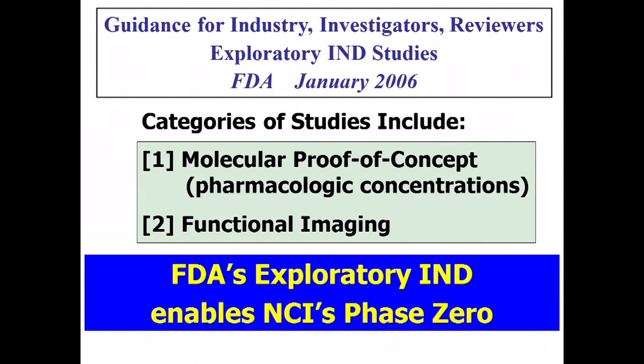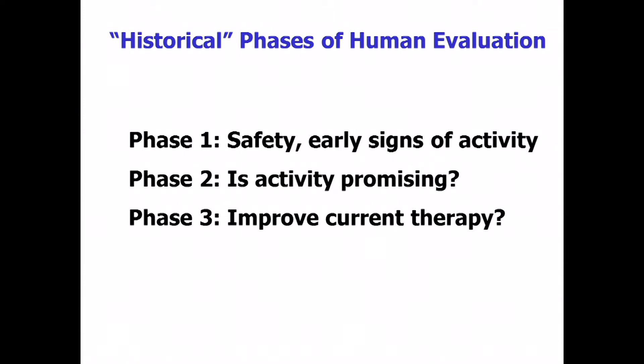Is the enzyme inhibited? Is the receptor blocked? We were also trying to encourage functional imaging, which had been caught in a difficult regulatory space and needed to be well defined as a generator of biomarkers and helpful in an exploratory sense as well.